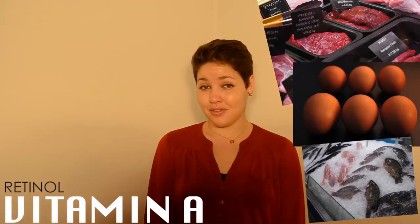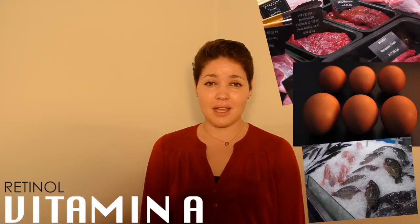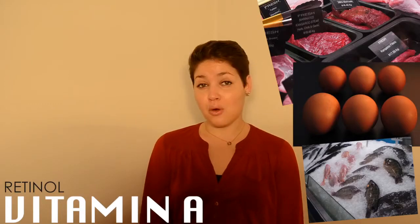If you're a vegetarian, it's a little bit more difficult, especially if you're a vegan. In that case, I would definitely recommend taking a vitamin A supplement or a multivitamin.